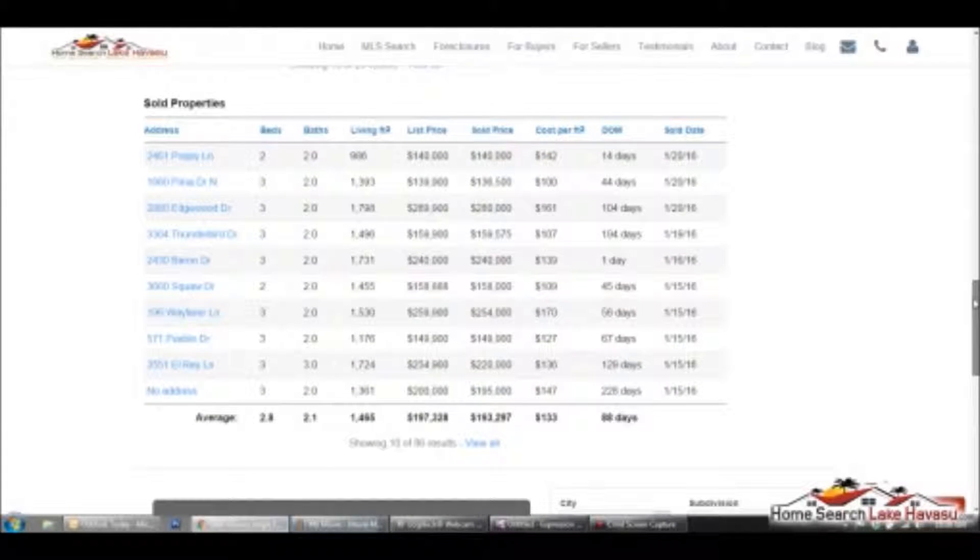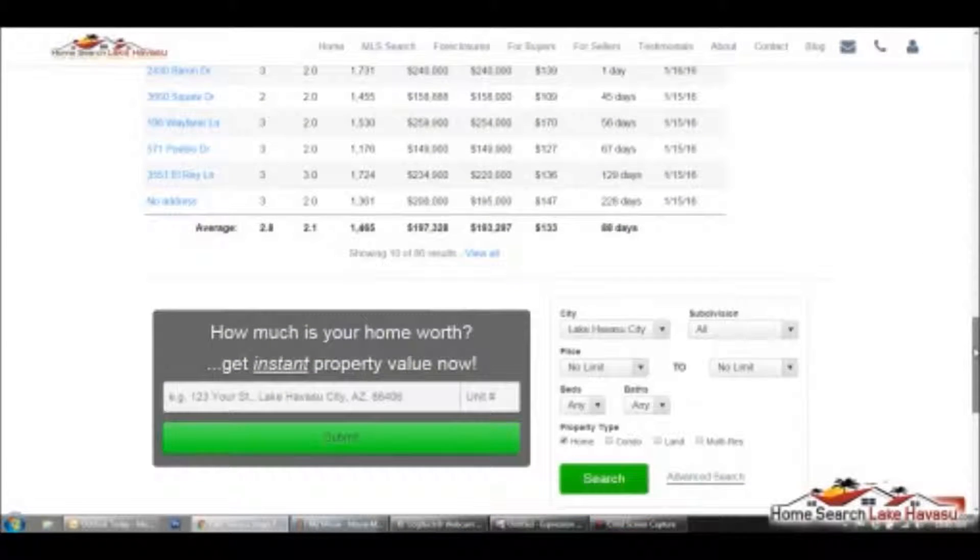Here is the sold data for this 30-day snapshot. You'll see the days on market — this one sold in a day, so they probably had a pocket buyer or something. You can look at the list price versus the sold price, and it's been pretty consistent at about 97%. Some of these are going for full price. It gives you a really quick overview — 88 days average days on market. I also put out a more detailed market overview about once a month, so if you're on my list you're getting those as well.